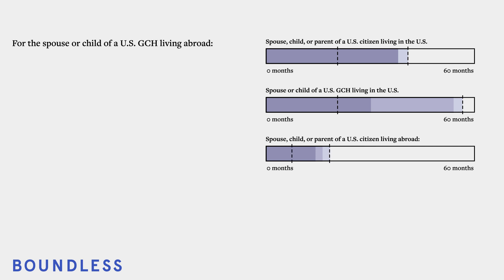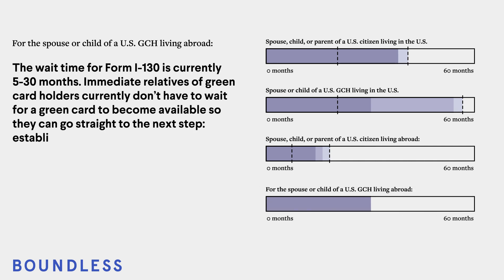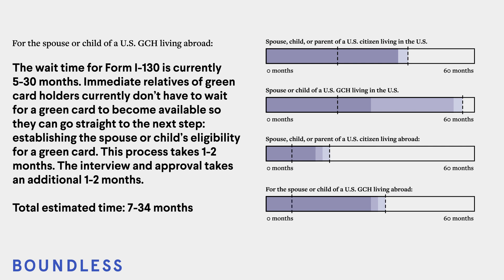For the spouse or child of a U.S. green card holder living abroad: The wait time for Form I-130 is currently 5 to 30 months. Immediate relatives of green card holders currently don't have to wait for a green card to become available, so they can go straight to the next step — establishing the spouse or child's eligibility for a green card. This process takes 1 to 2 months. The interview and approval takes an additional 1 to 2 months. Total estimated time: 7 to 34 months.